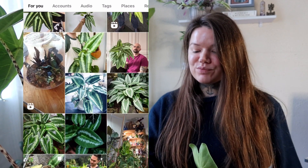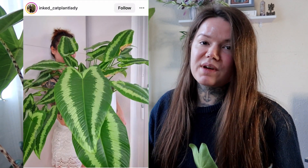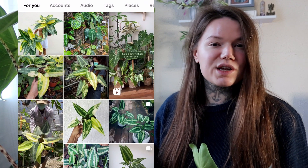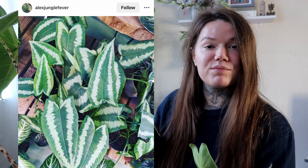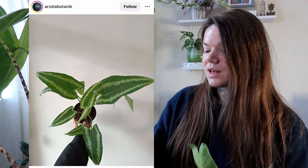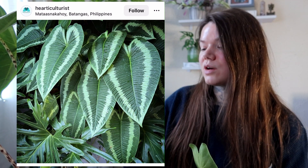Next up I have the Schlismatoglottis Wolicii, and I just love the look of this plant. I'm a little bit more experienced with houseplant care now — not quite a beginner, maybe intermediate — so I feel like I could take on slightly more challenging plants. This one has gorgeous white variegation on the leaves. I'm looking for more variegated plants this year, and this one is just stunning. Not only is the variegation gorgeous, I love the shape of the leaves — it looks very tropical and I'd just love to try it.